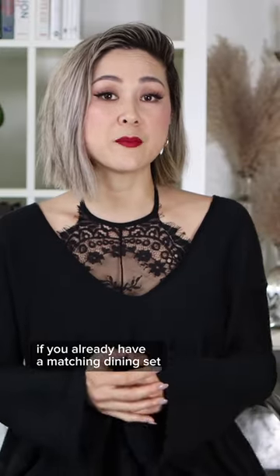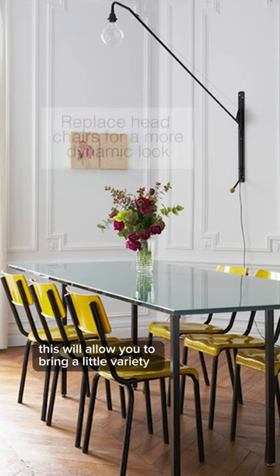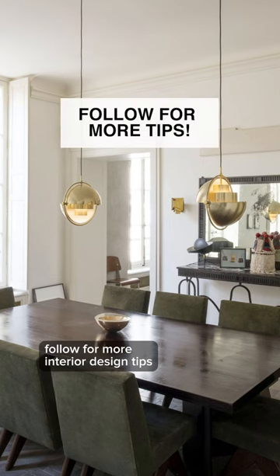Purchasing a matching dining set — if you already have a matching dining set, might I suggest replacing the head chairs only. This will allow you to bring a little variety into the space and not have everything look so one note. Follow for more interior design tips.